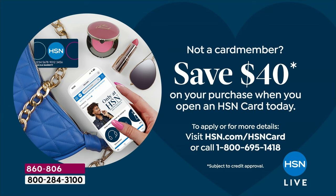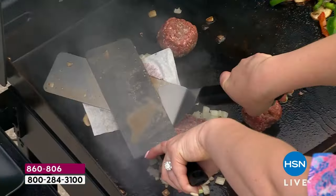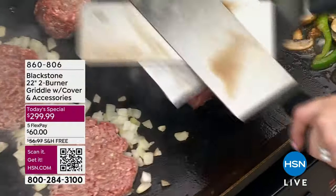Want another $40 off and you don't have the HSN card yet? Call 1-800-695-1418. A couple of minutes and you get approved. You get another $40 off — an incredible opportunity.